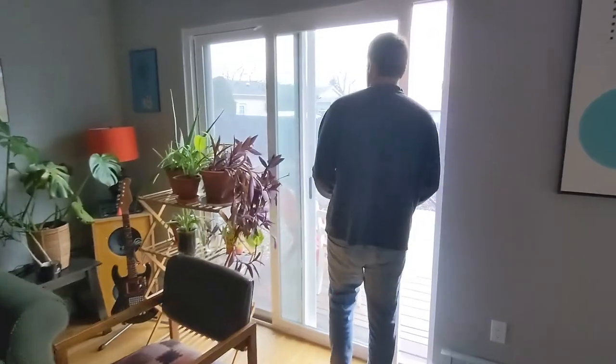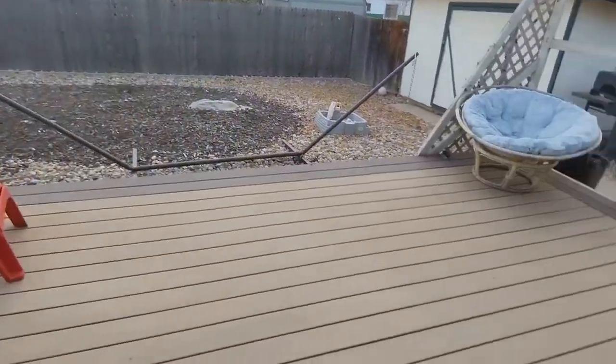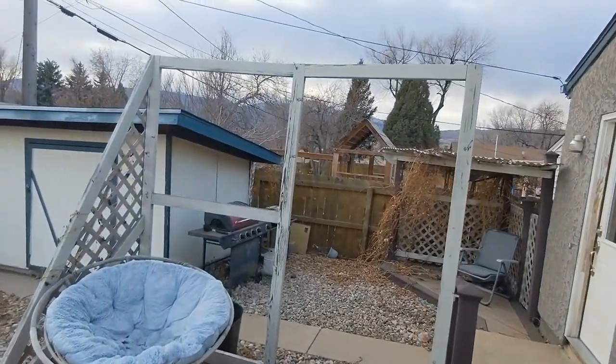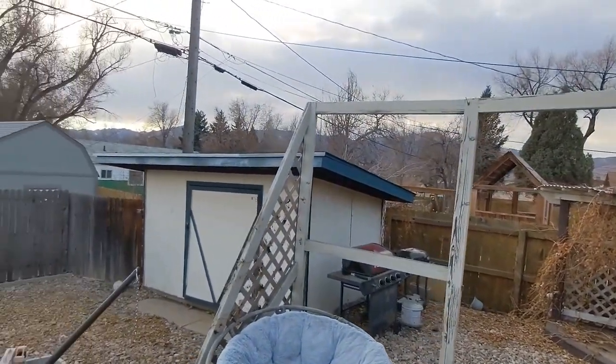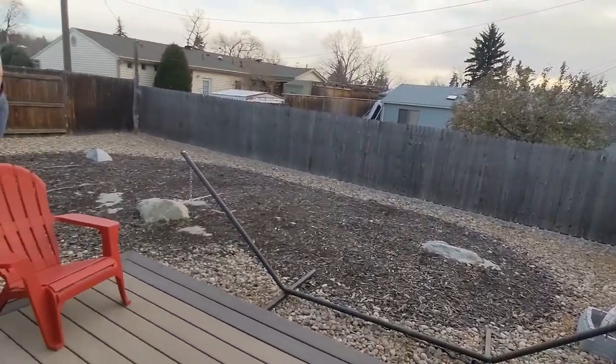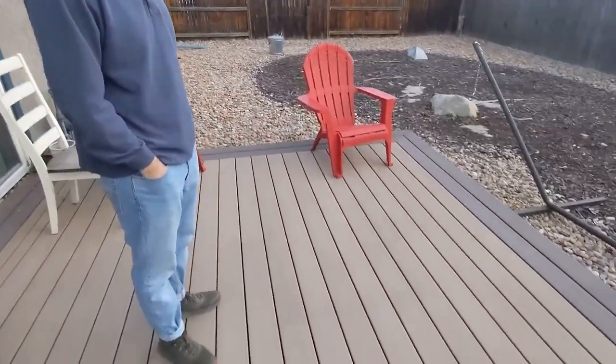See the deck? It's a composite deck with a view of the mountains — in the winter when the leaves have fallen you can see the mountains poking through. I love zero-scape yards. I don't want to pay someone to cut the grass, and I definitely don't want to cut the grass myself. That's occasional weeding that I ask my tenants to do, but not a big deal.